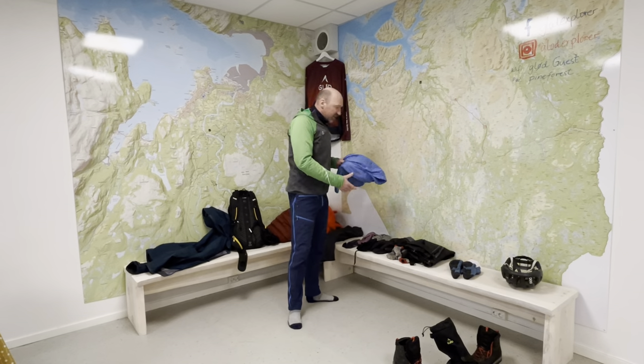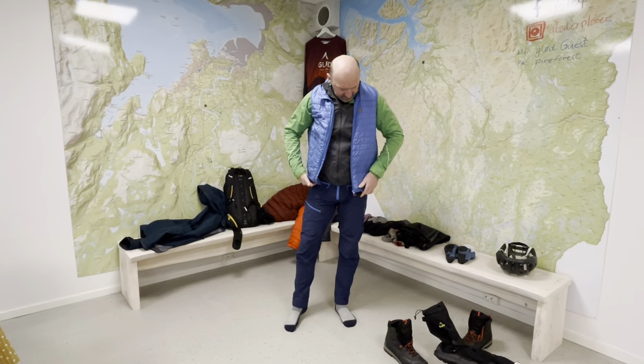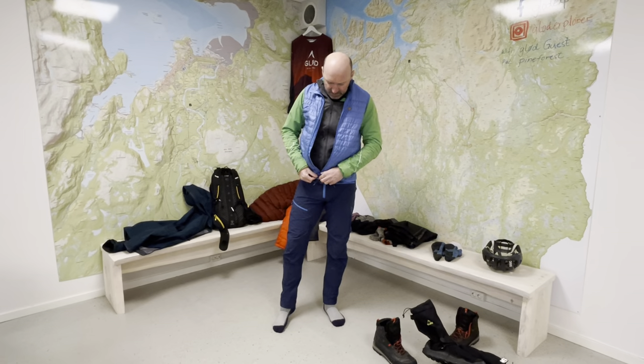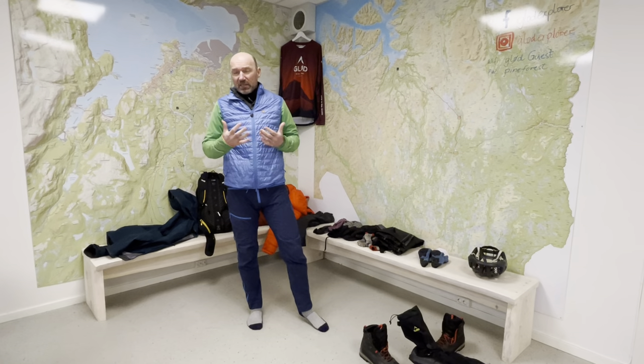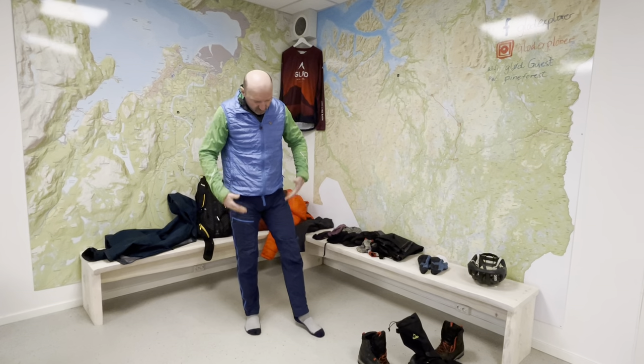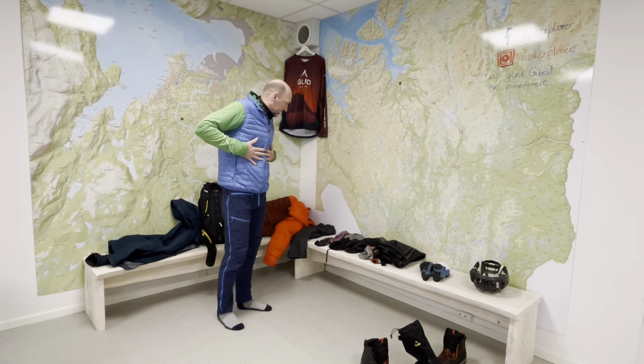Sometimes it is pretty chilly, that's why you will bring a vest like this. This is insulated, so it will help a lot. Many times I bike like this because it's too chilly — you are kind of warm down on the legs, but since you're sitting on a bike, you need this additionally.